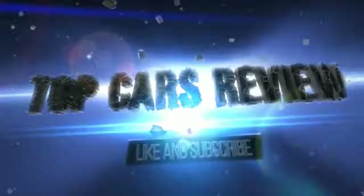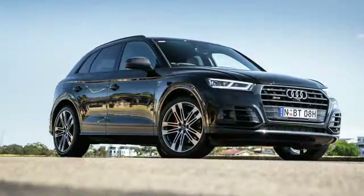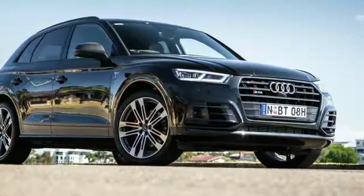Welcome to Top Cars Review. The original Audi SQ5 was a milestone model for the brand in 2013.